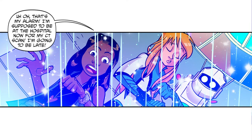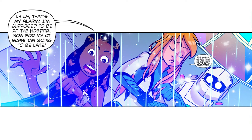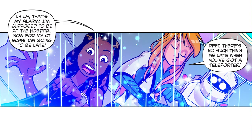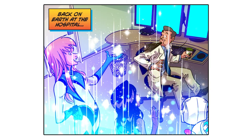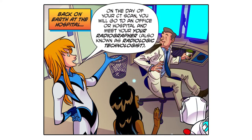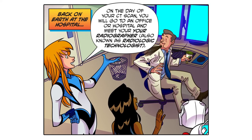That's my alarm — I'm supposed to be at the hospital now for my CT scan! I'm going to be late! There's no such thing as late when you've got a teleporter. Back on earth, at the hospital on the day of your CT scan, you will go to an office or hospital and meet your radiographer — also known as a radiologic technologist.